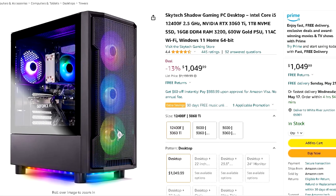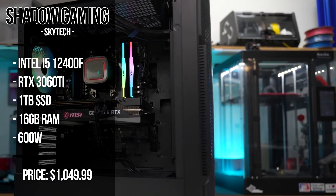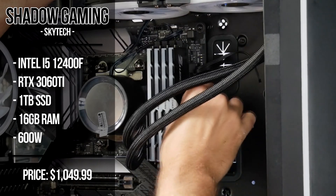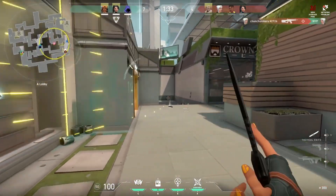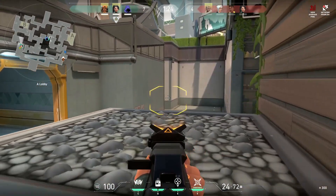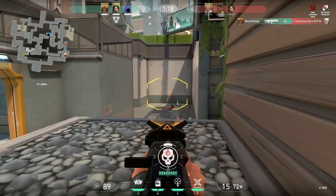With the next one, we have the Skytech Shadow Gaming PC — and you will see a ton of Skytech systems in this video because they have the best price-to-performance PCs, especially on Amazon. This one has the i5-12400F and the RTX 3060 Ti alongside a 1TB SSD, so here you get more storage and better components overall. The total price for this system is $1,015 because it's on a 13% discount. The RTX 3060 Ti is not only capable of high FPS at 1080p, but it's also a 1440p capable graphics card. So if you're looking to play at 1440p on a budget, or at 1080p at highest settings and highest FPS, this is going to be a great system.